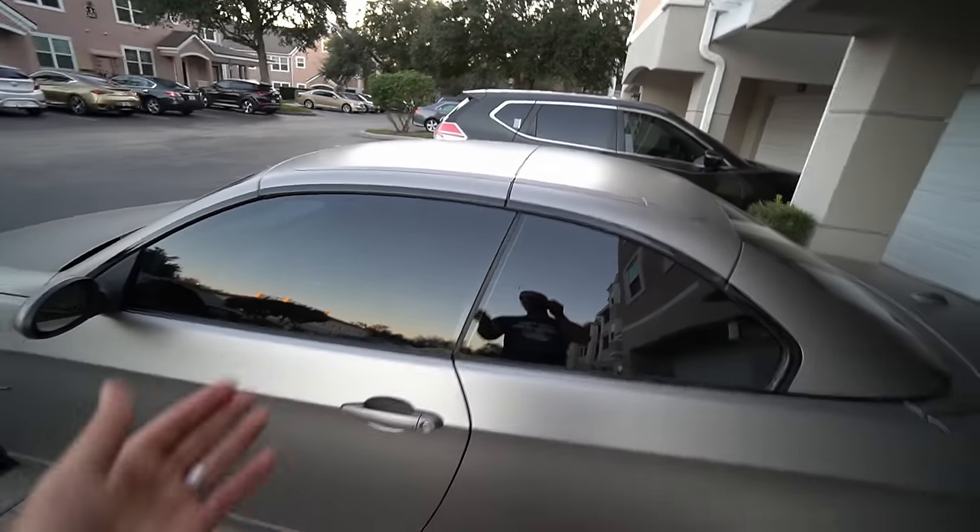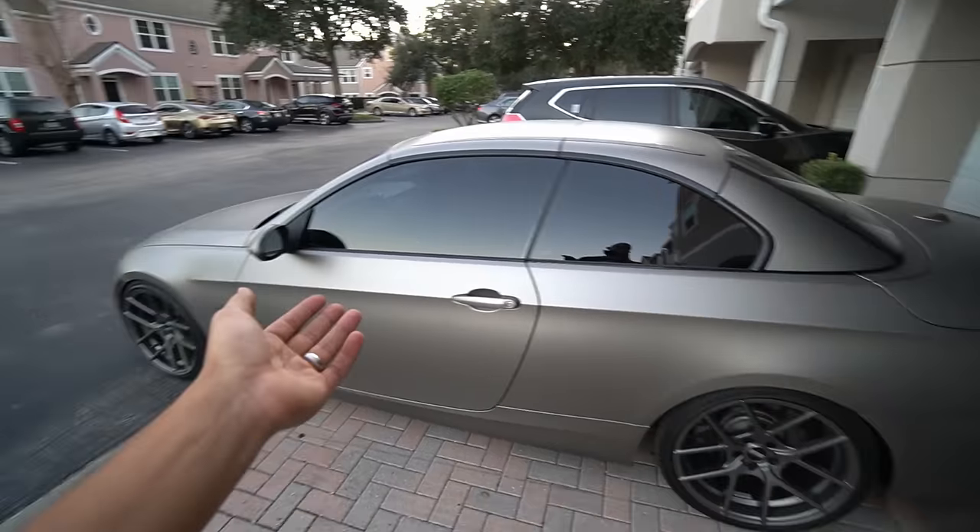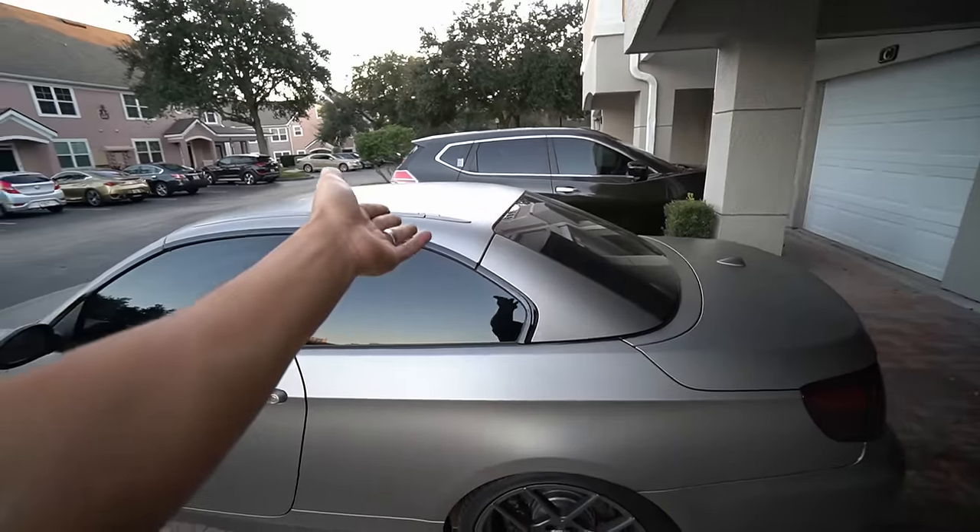Well there you have it — I finally finished the trim piece. It's been more than half a year since I started, but now you know how to do it, and now you know why you shouldn't buy a convertible BMW if you don't have money set aside for repairs like that.